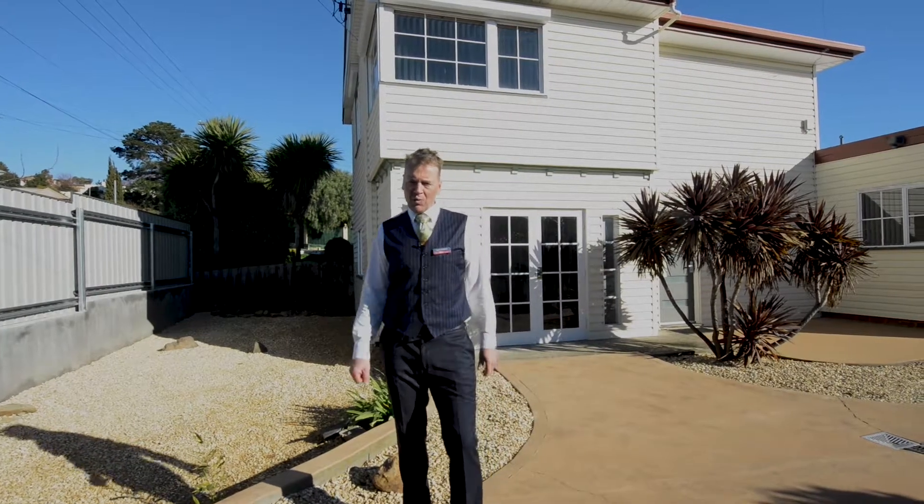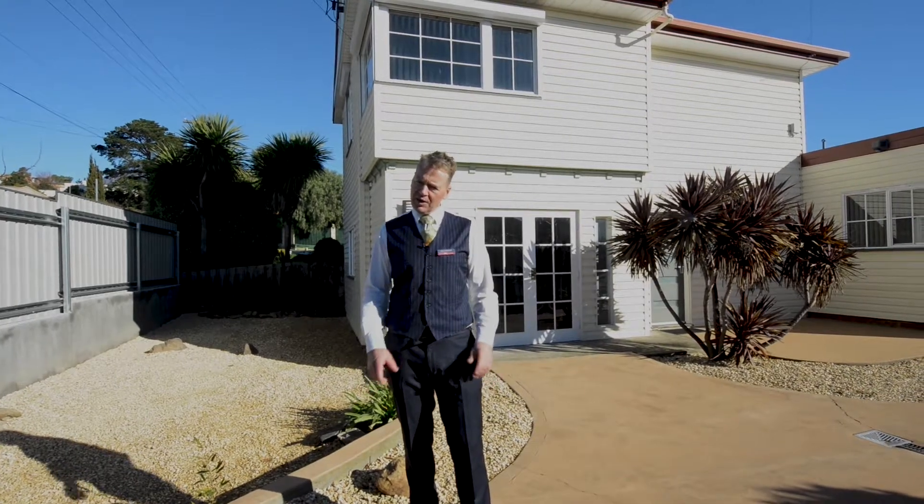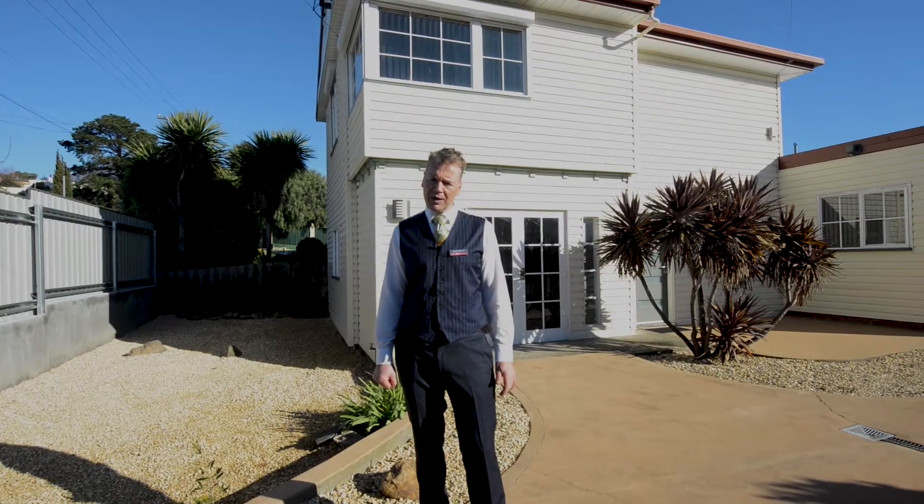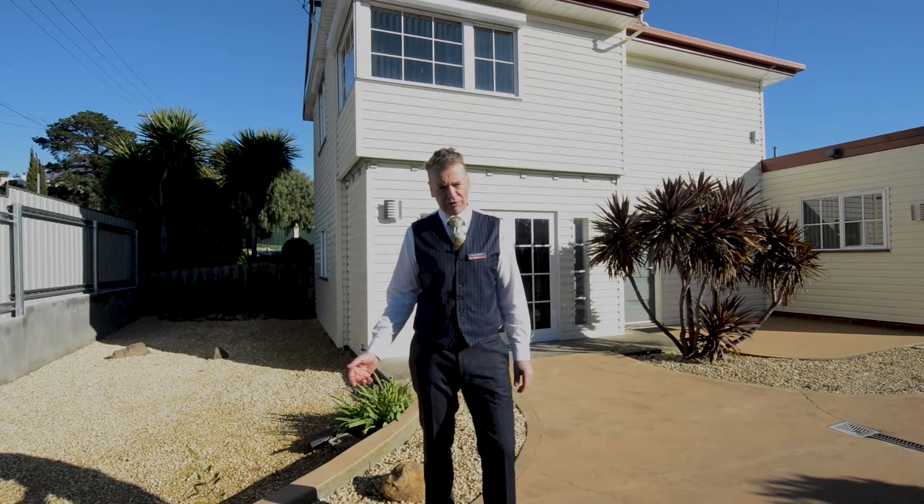Hi, I'm Martin Waldoff and welcome to 54 Springfield Avenue in the heart of Moona. Fantastic three to four bedroom home with open plan living and an updated kitchen and bathroom. Let's go have a look around.